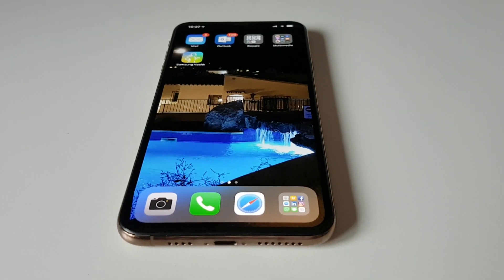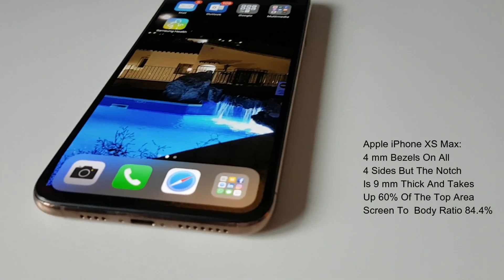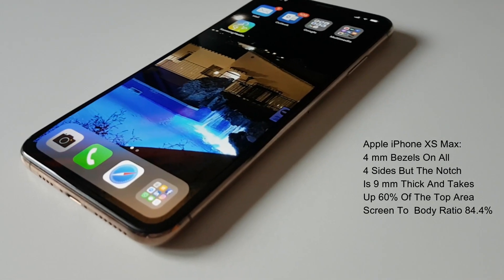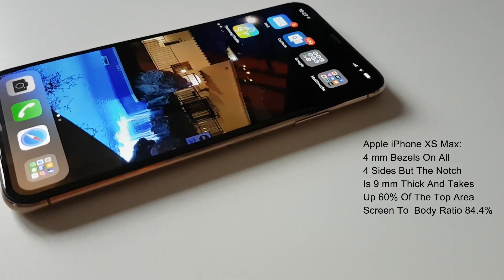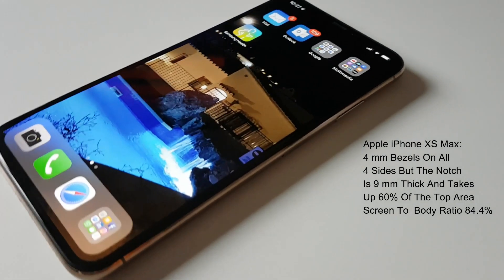Moving on to 2018 and Apple's attempt to crush the record held by Xiaomi Mi Mix, they released the iPhone XS Max, having 4mm bezels on all sides and only suffered from a large 9mm notch taking up 60% of the top area. They managed to beat the Mi Mix with a screen-to-body ratio of 84.4%.